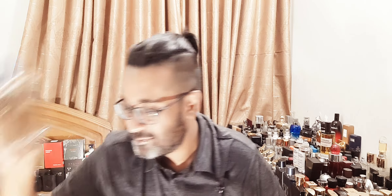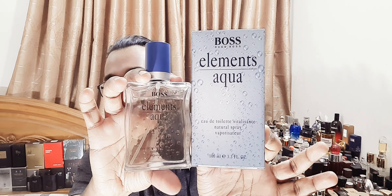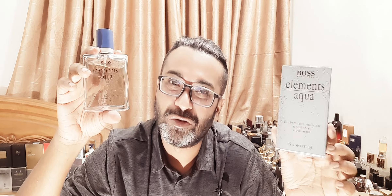Nothing crazy going on here. For the memories, it's a 10. Elements Aqua, Hugo Boss — these are the old days of Hugo Boss, this is how they used to make fragrances. Nowadays they wouldn't make anything like it. Overall, if you ask me realistically among other fragrances, for memories it's a 10, but ideally I'll give it a 7 out of 10 out of respect. Give it a try — it's a nice little fragrance, a bit uncommon nowadays, but nothing crazy. Thanks very much for watching. Time to move on to the next review. Take care.